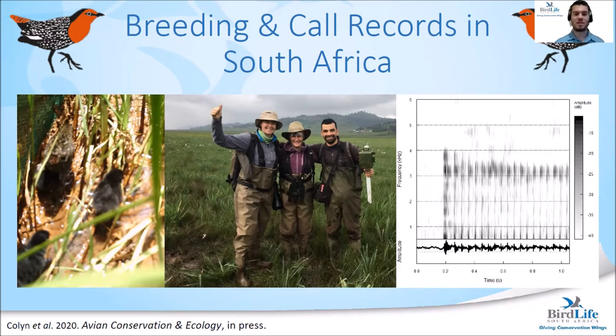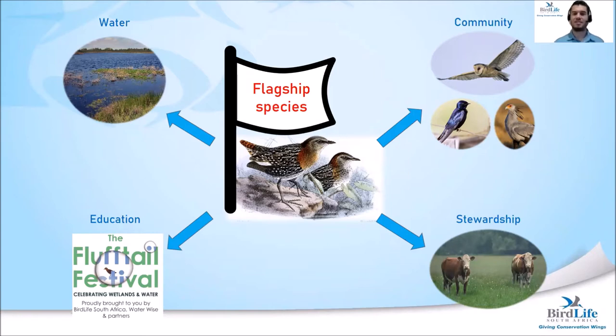The most significant findings that BirdLife South Africa has made are the first breeding records of the bird in South Africa, made in 2018. The bird's call was also recorded for the first time, recently published in Avian Conservation and Ecology. The White-winged Flufftail acts as a flagship species for the conservation of water and wetland resources, protecting habitat for other species. It also provides a means of engaging with farmers who have wetlands on their land to help them better manage those wetlands, and provides a platform to raise awareness about water and wetland conservation through the Flufftail Festival.